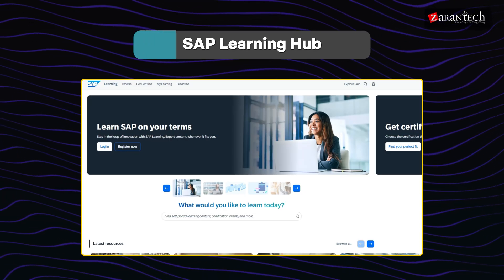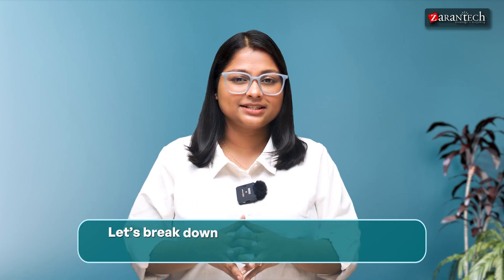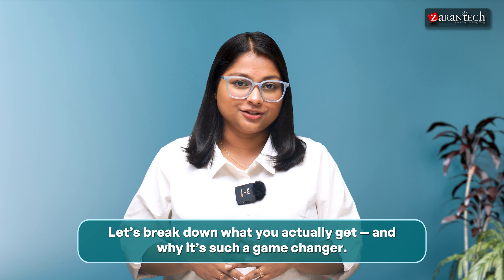Hi everyone, I'm Srijita, and welcome back to our Zalantic YouTube channel. For years, one of the biggest challenges students and aspiring consultants have faced is access. But right now, SAP Learning Hub is changing that. Let's break down what you actually get and why it's a game changer.